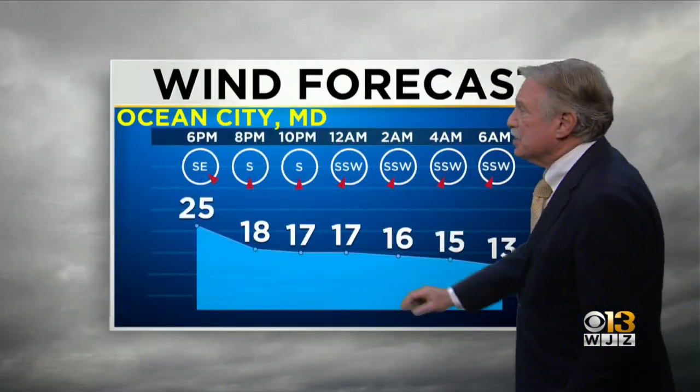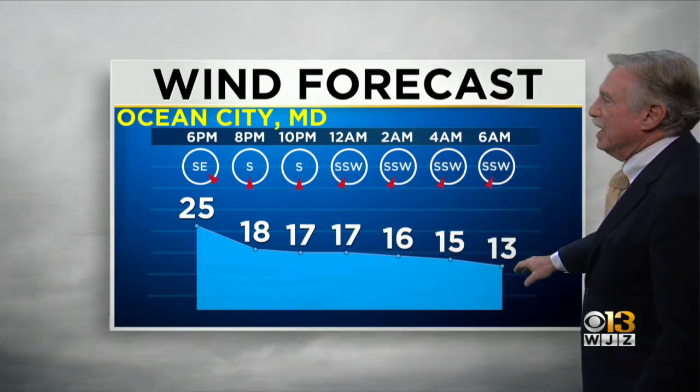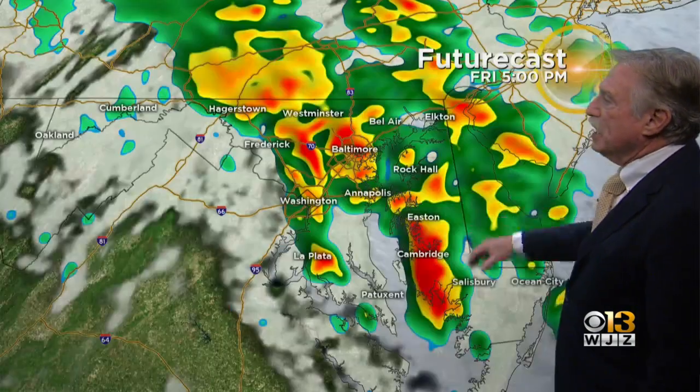But we haven't seen it yet. The forecast for Ocean City: later tonight the winds come way, way down to only 15, 16, 13 miles an hour by the morning. So things will be calming down.